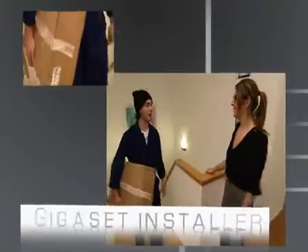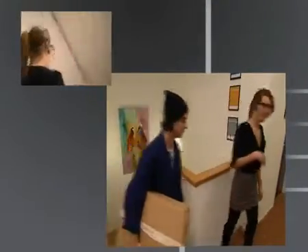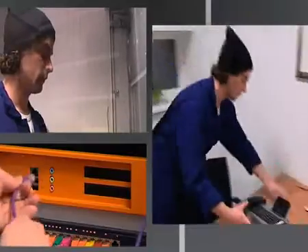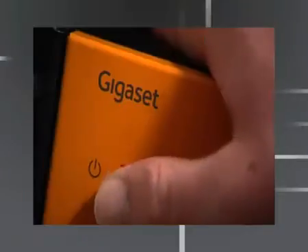Thanks to zero-touch auto-configuration, businesses using a Gigaset PBX system and IP desktop phones can just plug and play. Auto-provisioning guarantees hassle-free configuration and management.